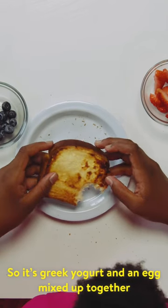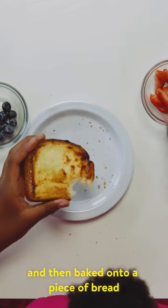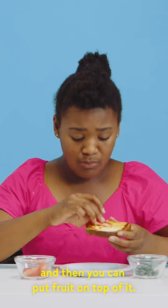So it's Greek yogurt and an egg mixed up together and then baked onto a piece of bread, and then you can put fruit on top of it. It deserves cheese. It's not worth the hype unless it has cheese.